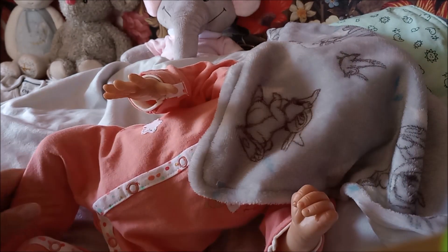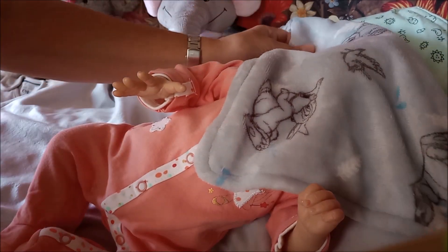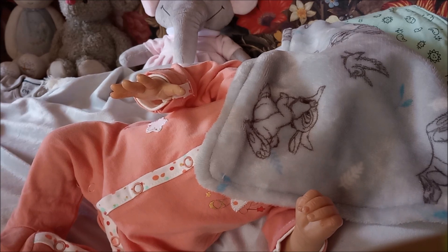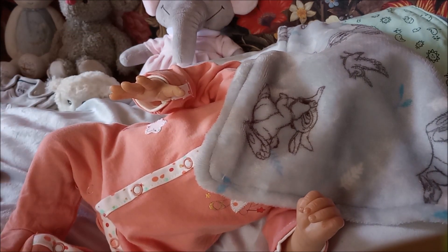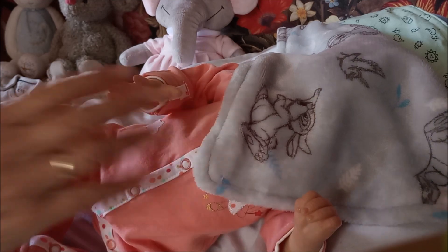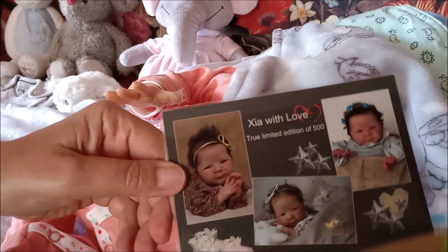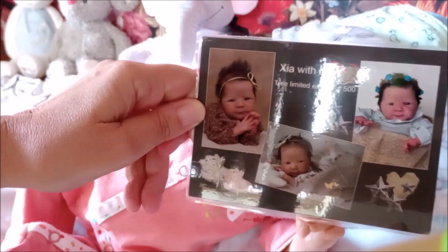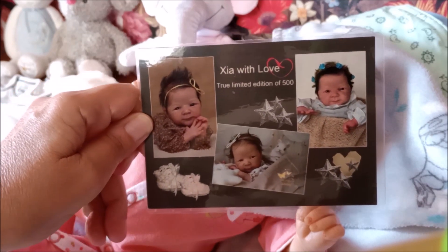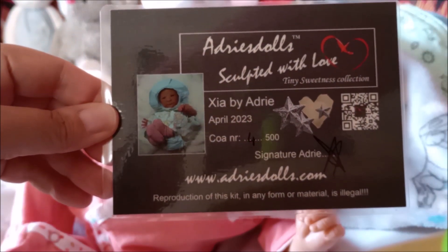I did meet her son at the Doll Show, and I talked with him. He said in the beginning 100 kits were produced, but half of them - 50 - were not good, so they couldn't sell them. So there are only 50 at this moment in the world. I didn't see her on YouTube yet. The kit reads 'XIA with love - true limited edition of 500,' and this one is number 4 out of 500, with the signature from Adrie Stute.